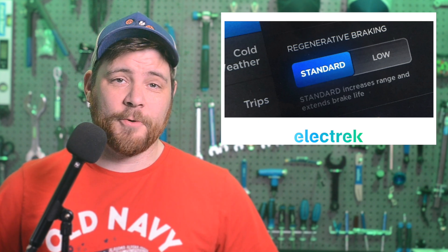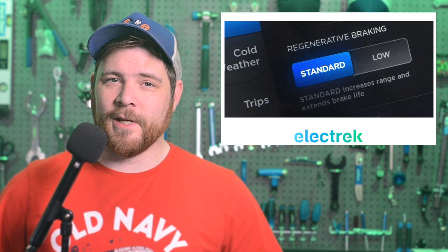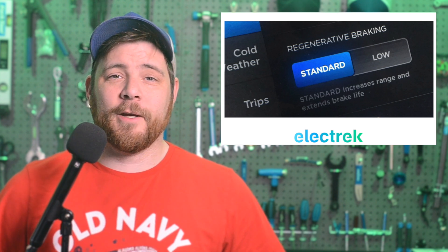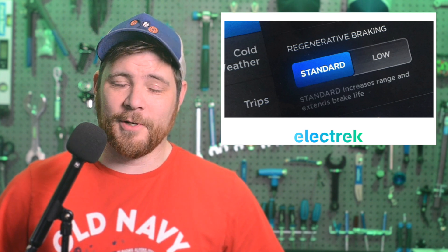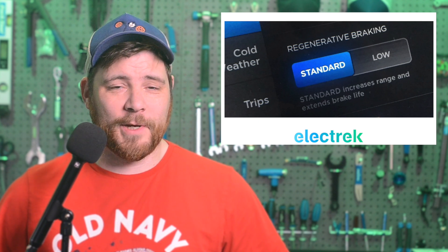Tesla previously allowed drivers to adjust the strength of the regenerative braking feature, but they decided to eliminate this adjustment in 2020. But now Tesla's bringing it back. With the update, the automaker is again offering standard and low settings. Using one-pedal driving is also a popular option among various EVs, letting the car come to a complete stop with aggressive regen.